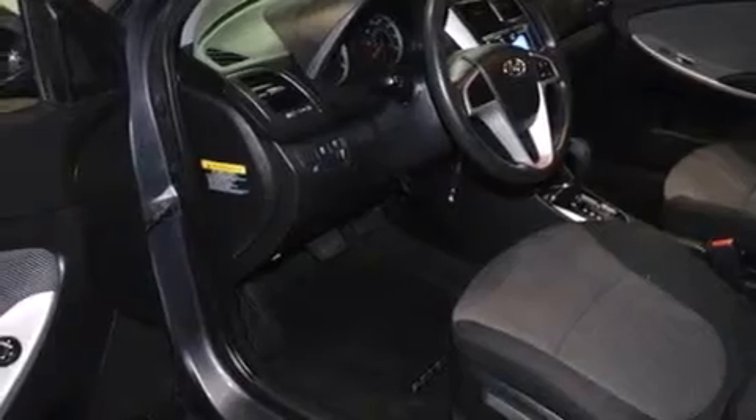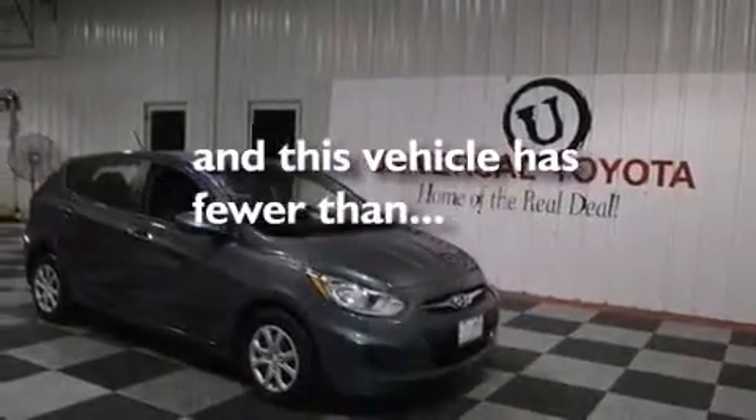Also included are rear seat child-proof door locks, full power accessories, a rear window defroster, a keyless entry system, and this vehicle has less than 24,000 miles.